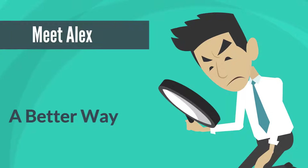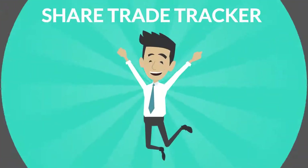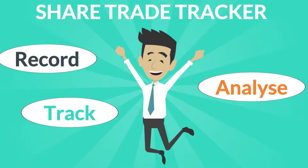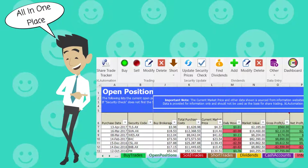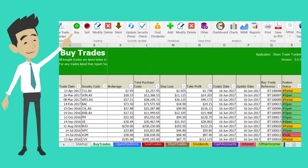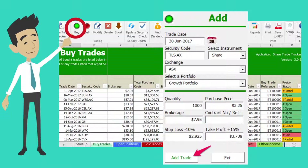Meet Alex. He too realised he needed a better way to manage his share portfolio. He was then introduced to ShareTradeTracker. He found it a much easier way to record, track and analyse his share trading in the one place. Alex is no technical expert. He simply selects the action he wants to take on the custom ribbon and enters his trading details on the form that pops up. It's that easy.